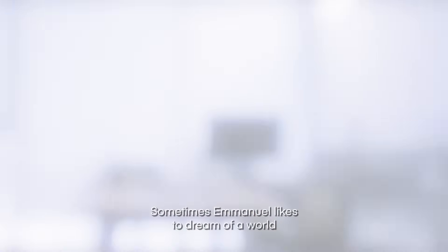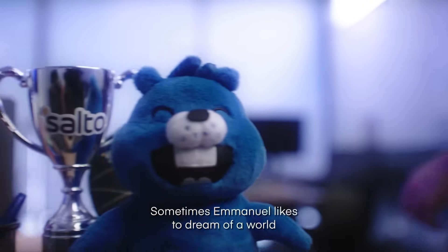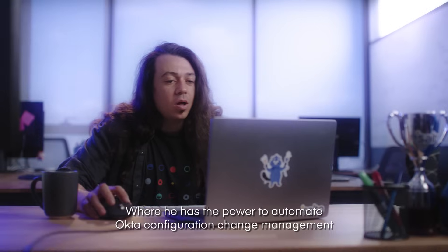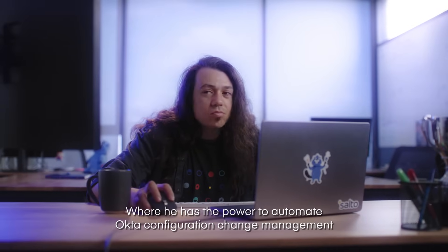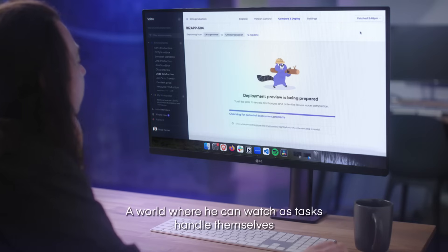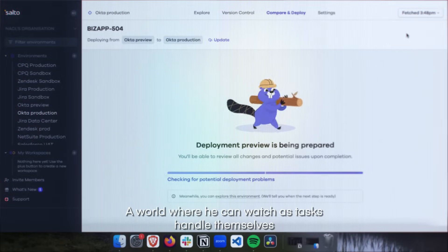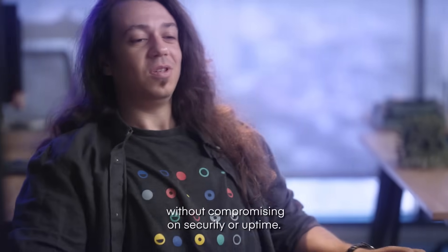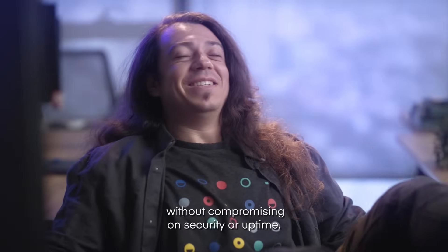Sometimes, Manuel likes to dream of a world where he can leave the manual methods behind. Where he has the power to automate Okta configuration change management and streamline his work. A world where he can watch as tasks handle themselves and finally relax without compromising on security or uptime.